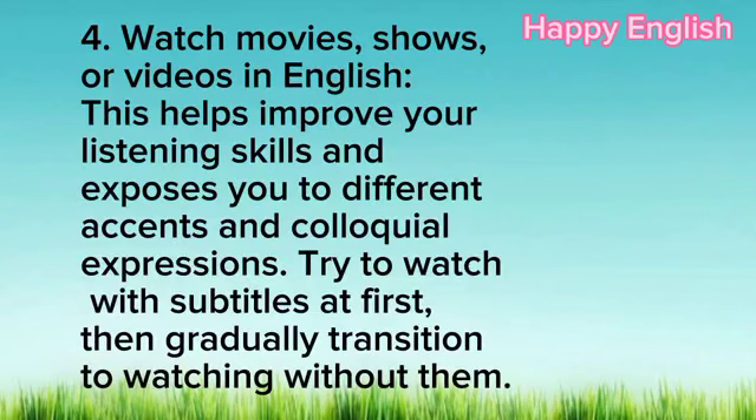4. Watch movies, shows, or videos in English. This helps improve your listening skills and exposes you to different accents and colloquial expressions. Try to watch with subtitles at first, then gradually transition to watching without them.